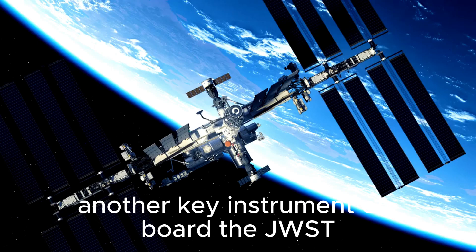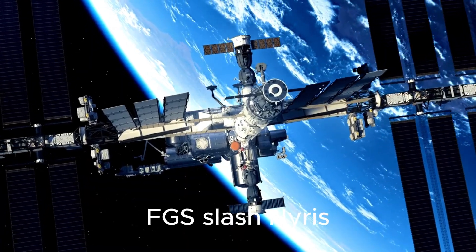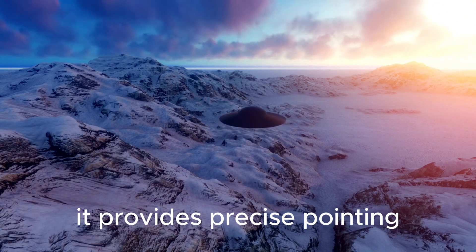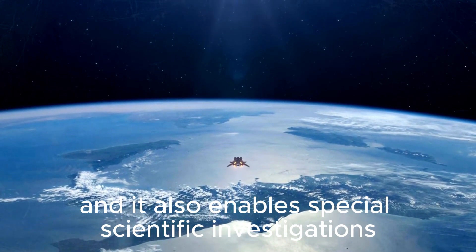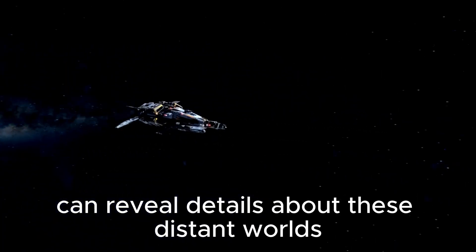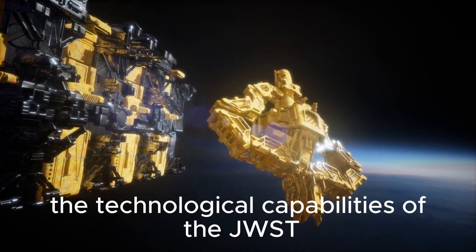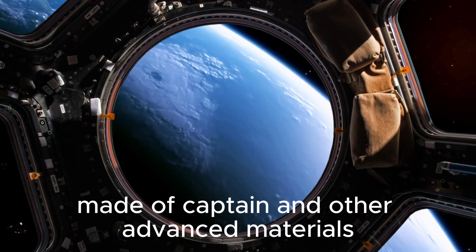Another key instrument on board the JWST is the Fine Guidance Sensor/Near-Infrared Imager and Slitless Spectrograph, FGS/NIRISS. This versatile instrument serves dual purposes: it provides precise pointing and control to stabilize the telescope during observations, ensuring sharp images, and it also enables special scientific investigations such as exoplanet transit spectroscopy. By studying the tiny dips in starlight caused by exoplanets passing in front of their host stars, FGS/NIRISS can reveal details about these distant worlds, including their atmospheric composition and structure. The technological capabilities of the JWST are further enhanced by its innovative sunshield, an intricate five-layer structure made of Kapton and other advanced materials.